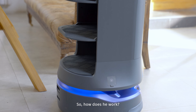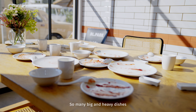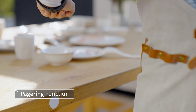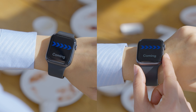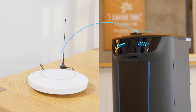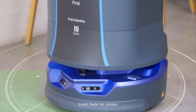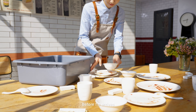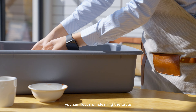So how does he work? So many big and heavy dishes — just call him. Look, here he comes. Before he arrives, you can focus on clearing the table.